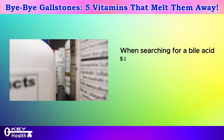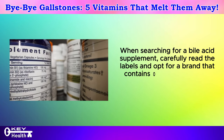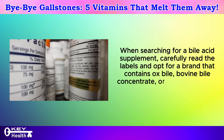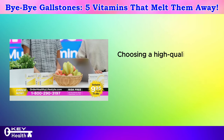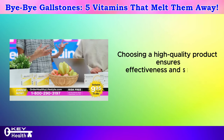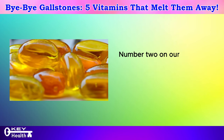When searching for a bile acid supplement, carefully read the labels and opt for a brand that contains ox bile, bovine bile concentrate, or purified bile salts among its ingredients. Choosing a high-quality product ensures effectiveness and safety in supporting gallbladder health and function.